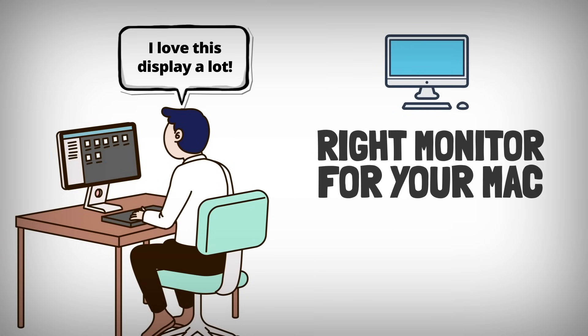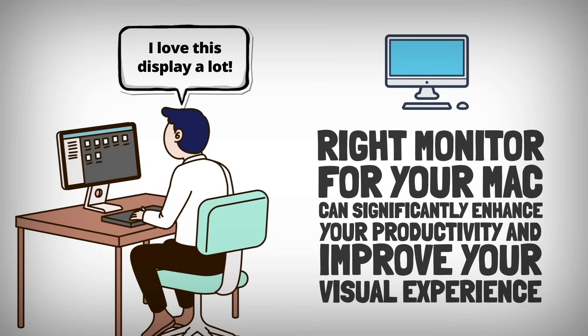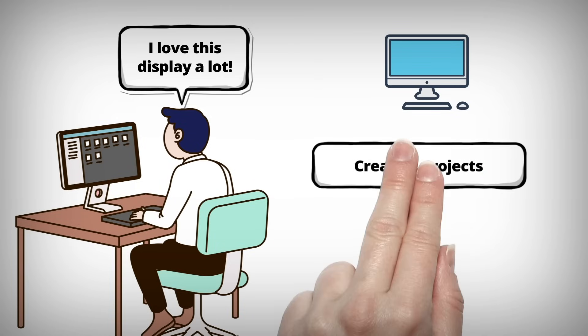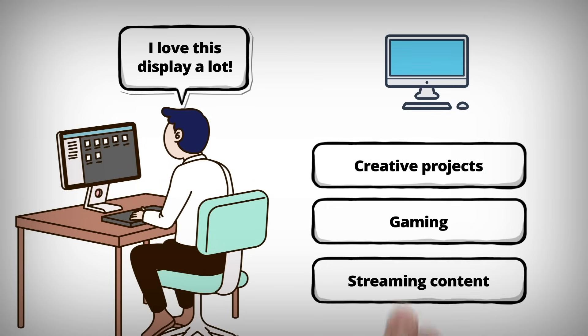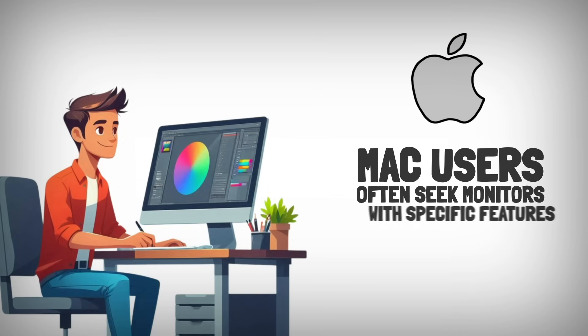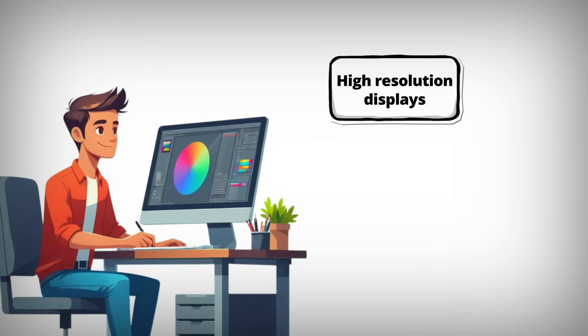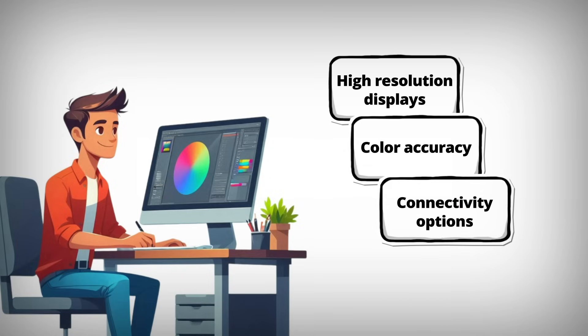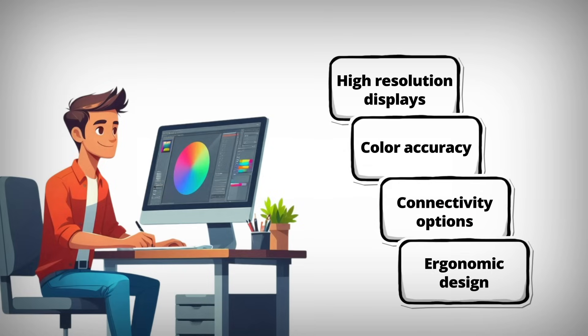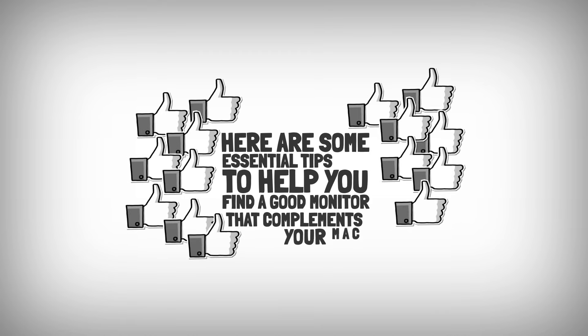Choosing the right monitor for your Mac can significantly enhance your productivity and improve your visual experience, whether you're working on creative projects, gaming, or simply streaming content. Mac users often seek monitors with specific features that align well with macOS, such as high-resolution displays, color accuracy, connectivity options, and ergonomic designs. Here are some essential tips to help you find a good monitor that complements your Mac.